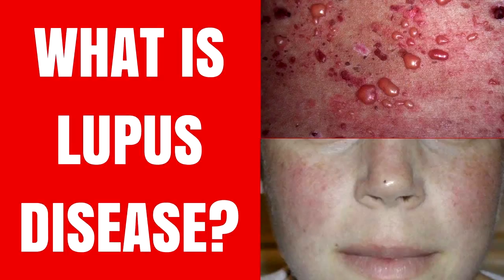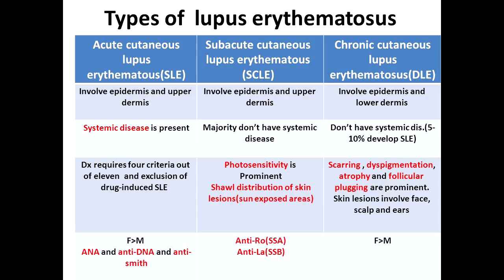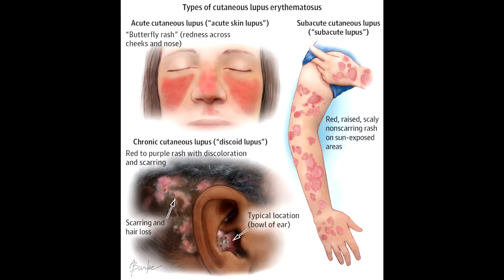Lupus nephritis is inflammation of the nephrons — the structures within the kidneys that filter the blood — also called glomerulonephritis. Lupus nephritis is the term used when lupus causes inflammation in your kidneys, making them unable to properly remove waste from your blood or control the amount of fluids in your body. Abnormal levels of waste can build up in the blood and edema (swelling) can develop. Left untreated, nephritis can lead to scarring and permanent damage to the kidneys, and possibly end-stage renal disease (ESRD).